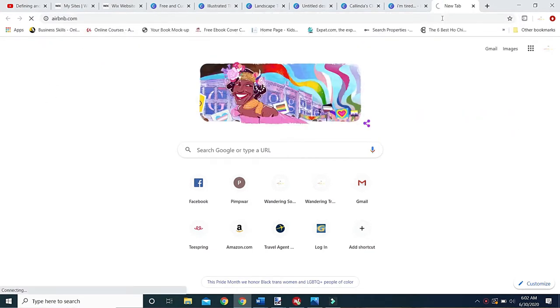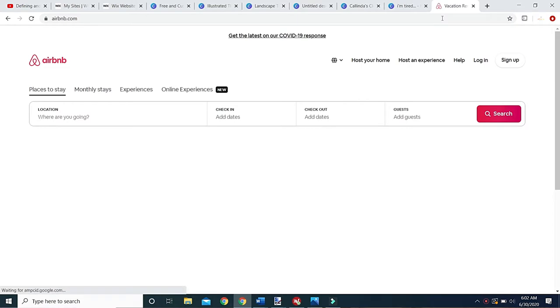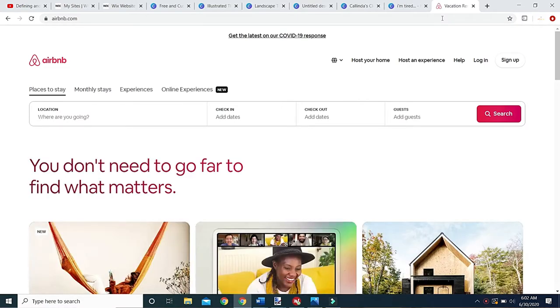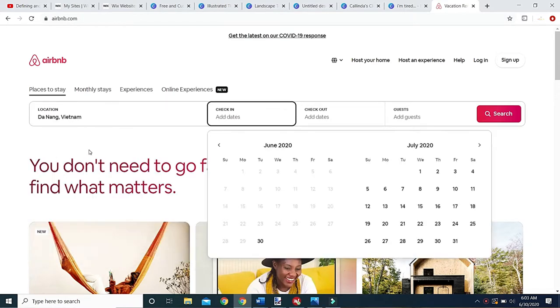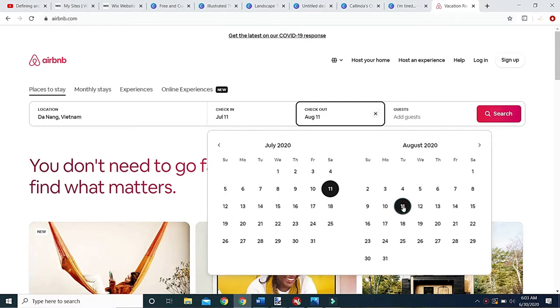I'm logging into Airbnb.com — you don't actually have to log in to browse. If you want to save a favorite or ask questions of the host, you'll need to log in, but I won't for this example. We're moving to Da Nang, Vietnam, checking in July 11th and out August 11th. I generally do one month. You can do two, but remember you'll pay upfront. If you like it you can renew — just talk to the owner and they'll lock you in for another month.